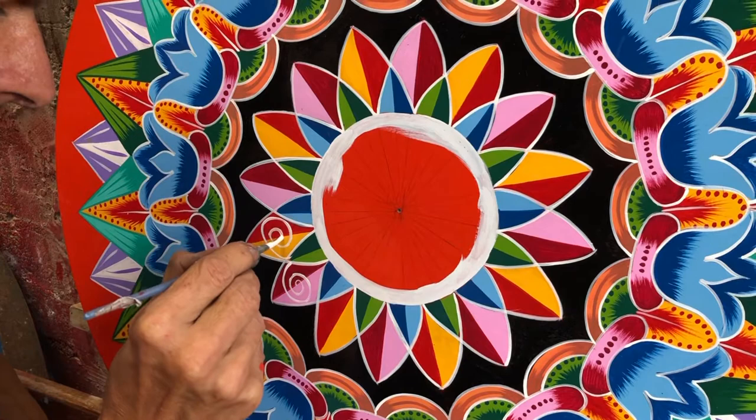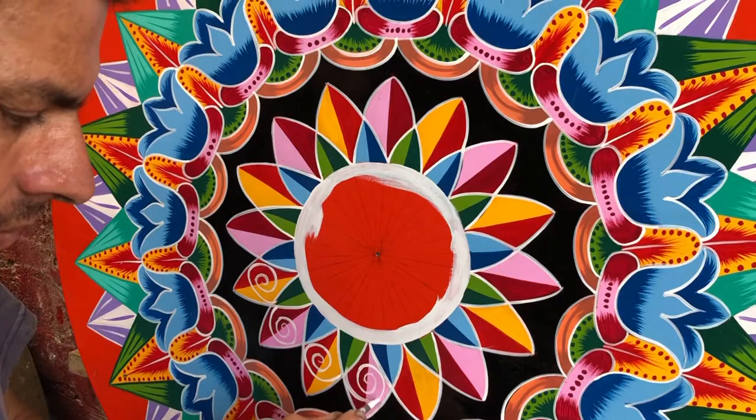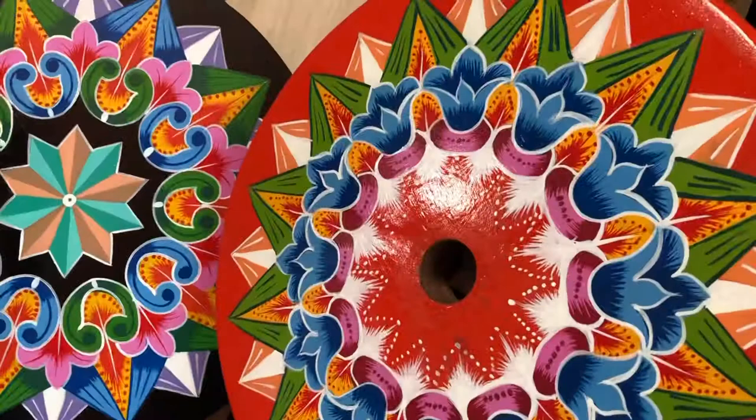In 2005, the United Nations Educational, Scientific and Cultural Organization proclaimed Costa Rica's vibrantly painted traditional ox carts to be an intangible world cultural heritage. Since 1988, the ox cart has been the national labor symbol of Costa Rica.